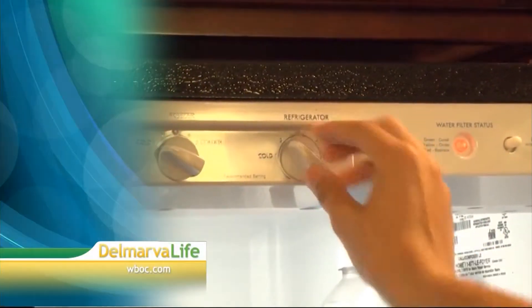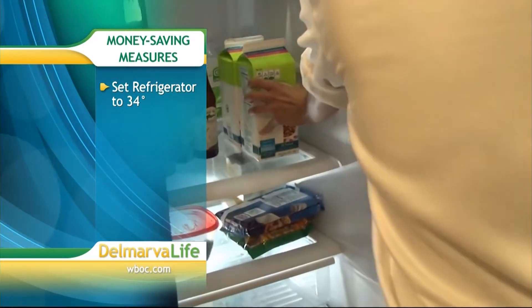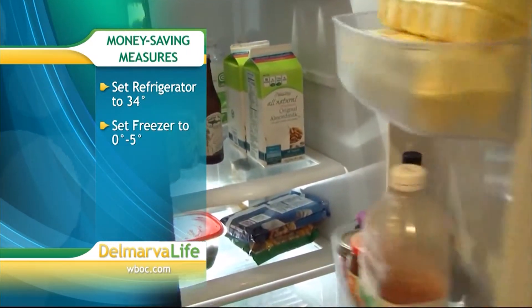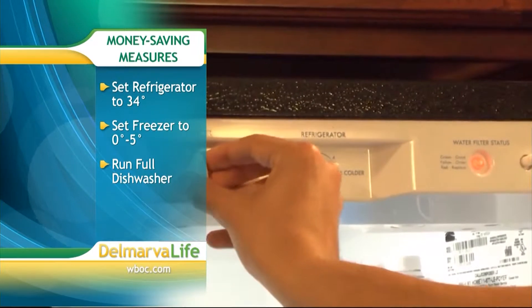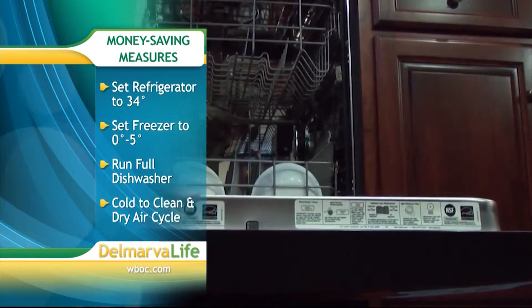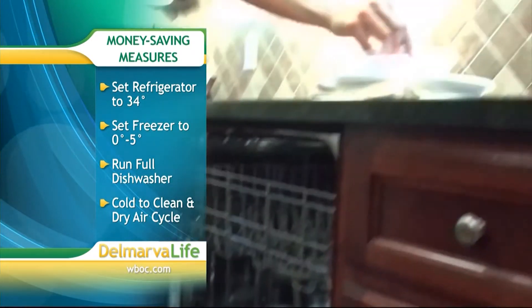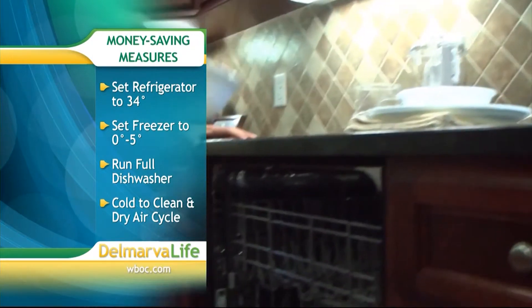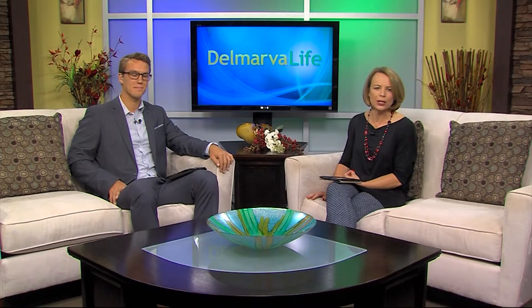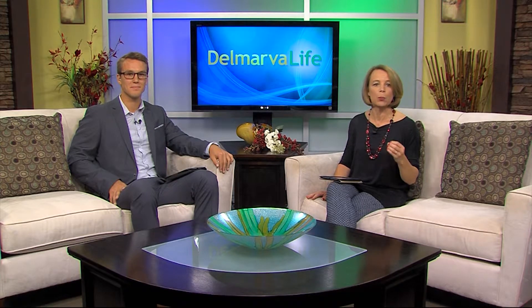The co-op says set the refrigerator temperature to 34 degrees and your freezer between 0 and 5 degrees — this is plenty cold enough to safely store food. When it comes to the dishes, wait until the dishwasher is full to run it, and use cold water to clean off dishes and the air dry cycle instead of heat dry. And if you're thinking about buying new appliances, Energy Star certified will save you more money.